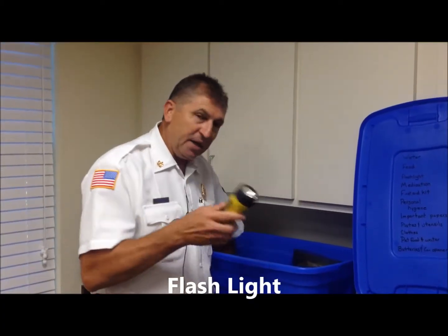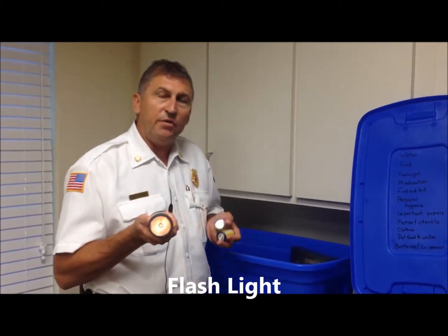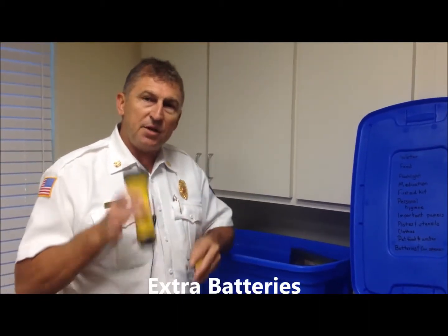We also recommend you have a flashlight — one per person — and you need to have extra batteries for each flashlight.